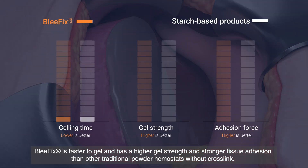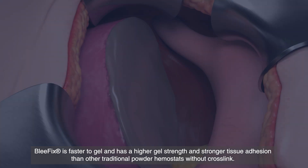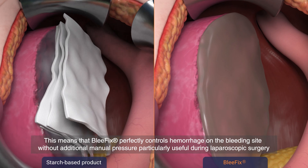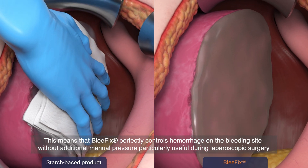Blefix is faster to gel and has a higher gel strength and stronger tissue adhesion than other traditional powder hemostats without crosslink. This means that Blefix perfectly controls hemorrhage on the bleeding site without additional manual pressure, particularly useful during laparoscopic surgery.